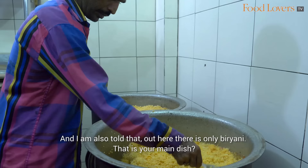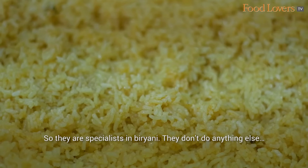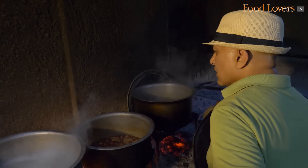I'm also told that here there is only biryani — that is your main dish. Only biryani. Two types: chicken and mutton biryani. They are specialists in biryani; they don't do anything else, they don't have 25 dishes. They do the biryani and they do it well.